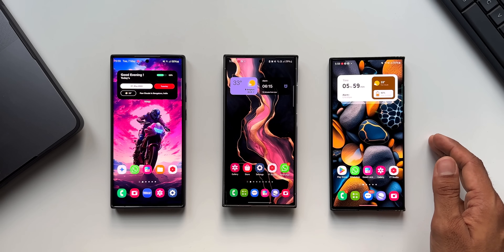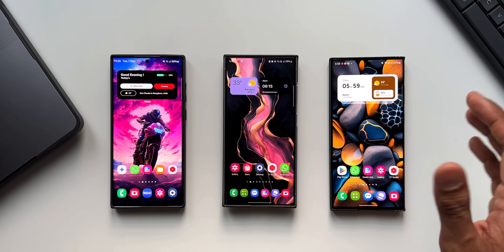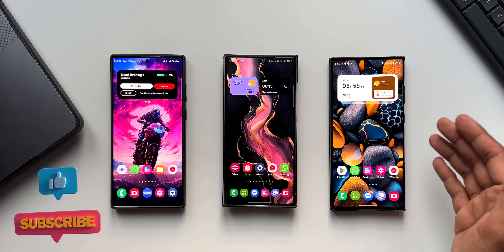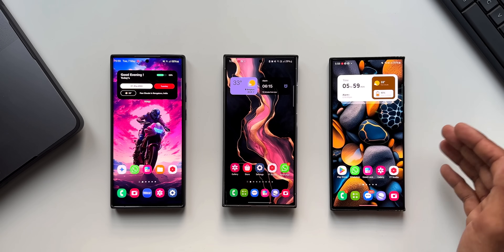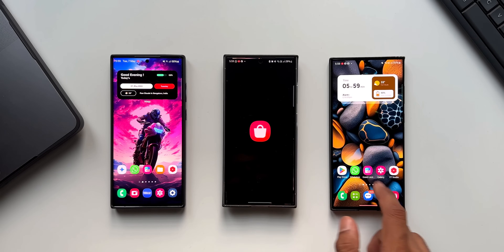Before we check out the update, if you're interested in these beautiful wallpapers, the links are in the description for all three of them. Every video I post will have a brand new wallpaper, and you can check out all my previous videos to download them.